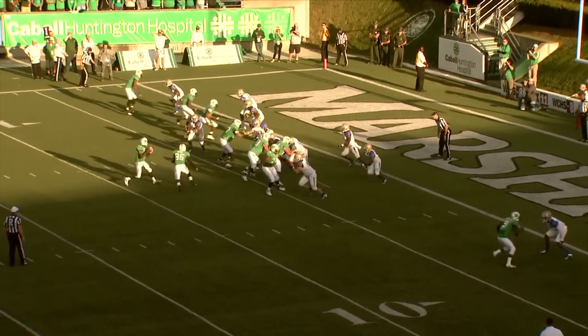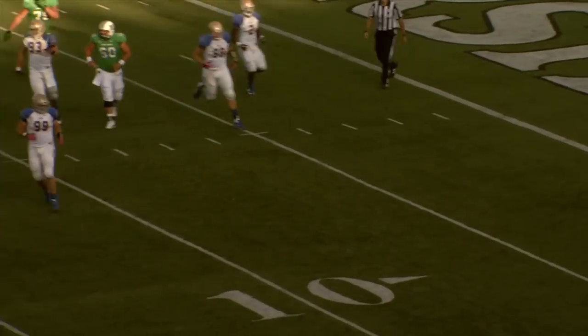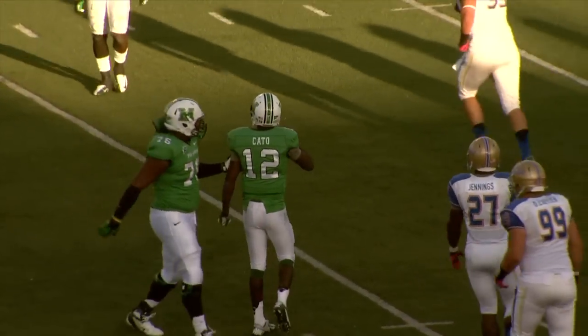Touchdown Marshall. A two-point conversion attempt — the snap to Cato, Cato back to pass, he is hit and he is sacked in the backfield by Sean Jackson. He released the ball at the end.